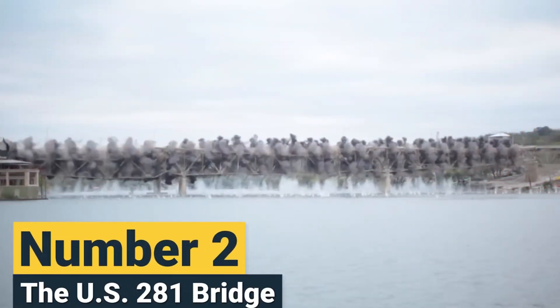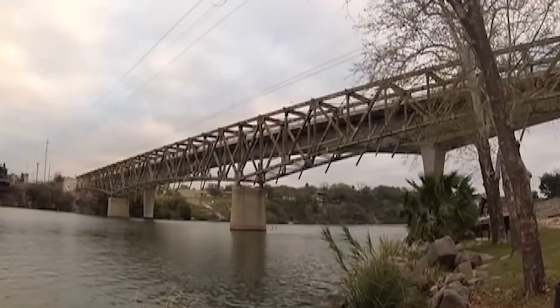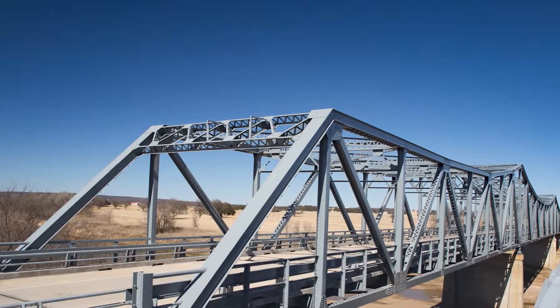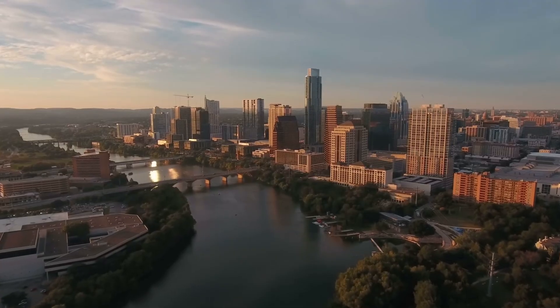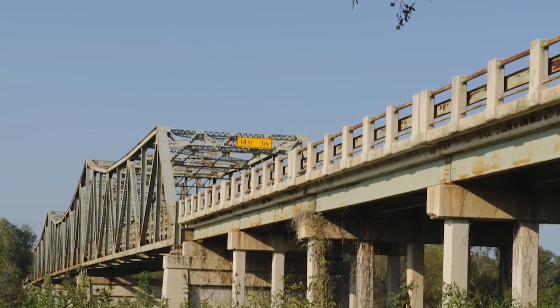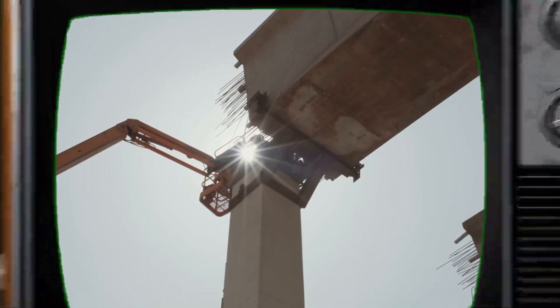Number 2: The U.S. 281 Bridge. The U.S. 281 Bridge in Texas, built in 1936, was demolished in 2013 after becoming too old and narrow for modern traffic. Explosives were used to bring the structure down into the Colorado River in one dramatic collapse. Over the following days, cranes on barges retrieved the debris, and the scrap metal was repurposed by a local recycling company into art sculptures, giving the bridge a new cultural legacy for the city.